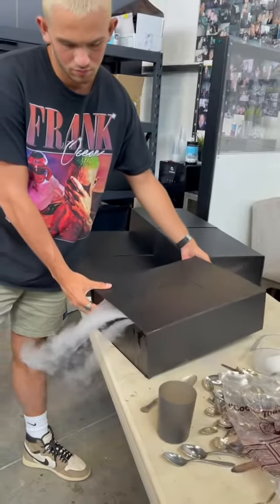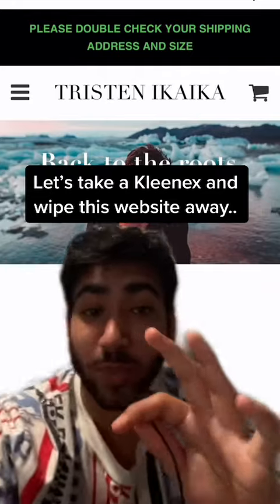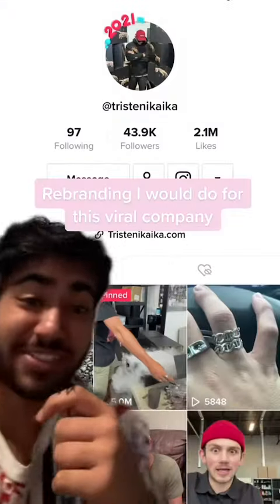You are watching a master at work. Let's take a Kleenex and wipe this website away — here's the rebranding I would do for this viral company.